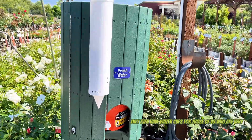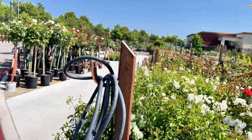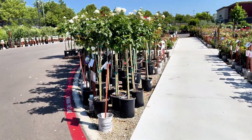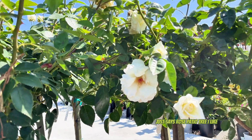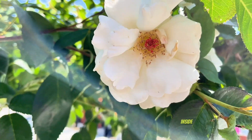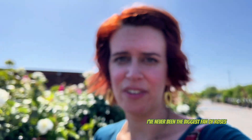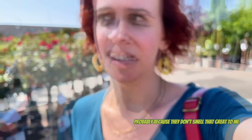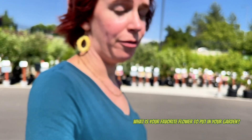They even have water cups for those of us who are very very thirsty. These are pretty - just says 'rose patio tree.' I like the inside, it's kind of pinky. I've never been the biggest fan of roses, probably because they don't smell that great to me and because 'rose' is literally part of my name. But roses are pretty, you know, lots of people like them. What is your favorite flower to put in your garden?